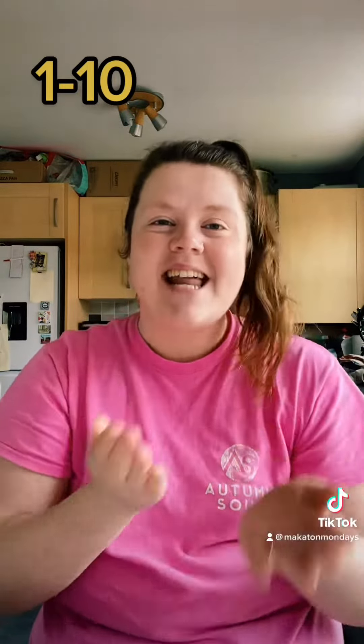Hello and welcome back to Makaton Monday. Today's signs are — we are going to be counting from one to ten.